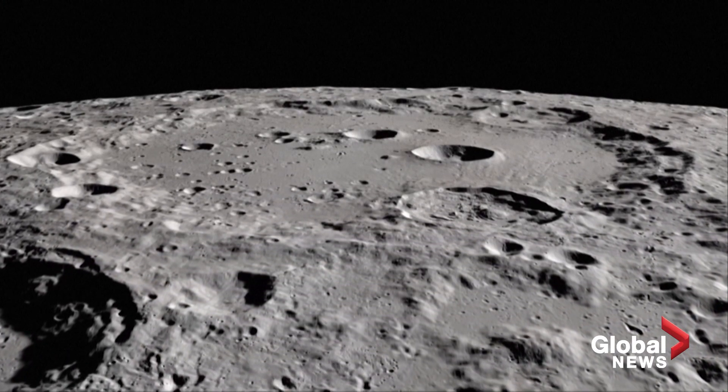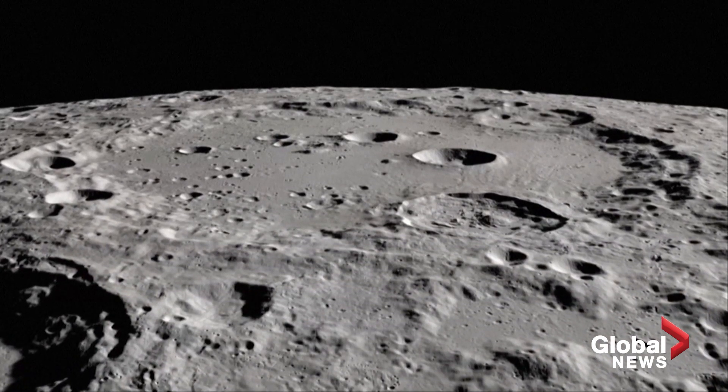Scientifically, it's interesting because we weren't expecting water. We weren't guessing that water could survive in the sunlit part of the moon. Thinking about how it got there and how it survived is an interesting scientific question that tells us something about the history of the moon. It might also tell us about processes that take place on other airless bodies in our solar system.